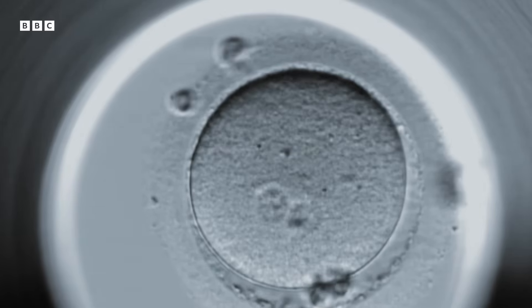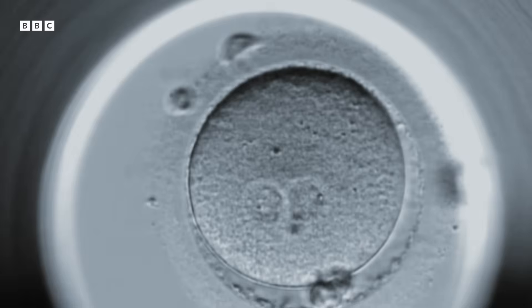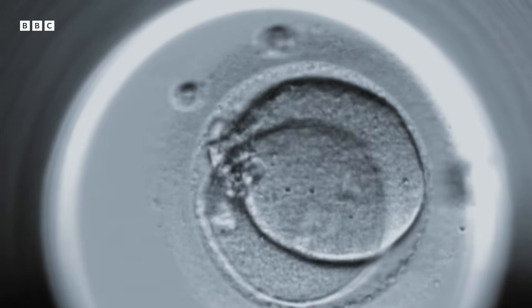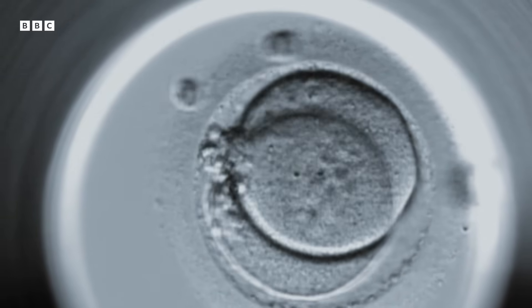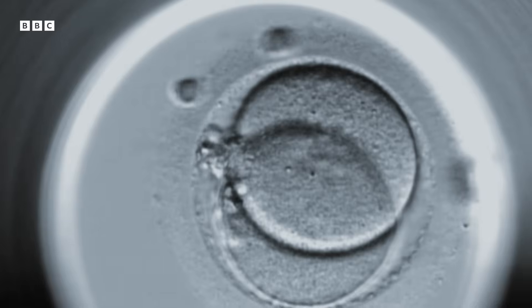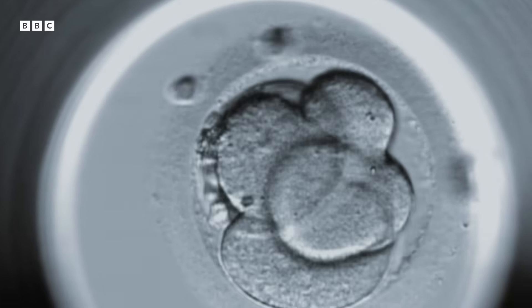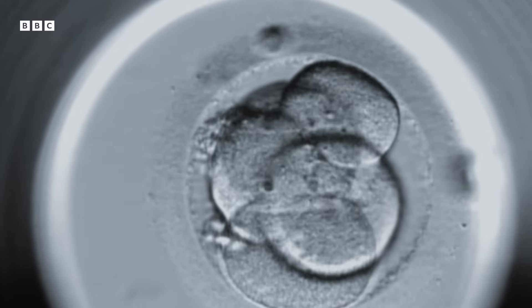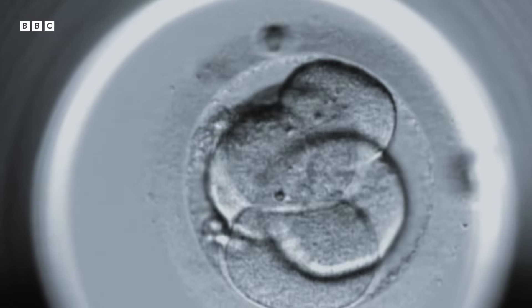If the egg is fertilised, the cells will begin to divide, and the egg becomes an embryo. However, not every embryo created in the lab will lead on to a successful pregnancy. There may be faults in the embryo's genes, problems with the way it develops, or it may fail at the next stage, which is implanting into the woman's womb.